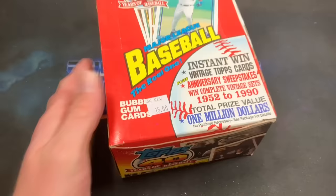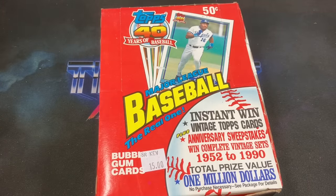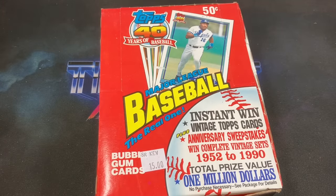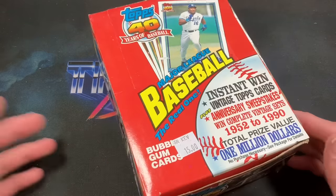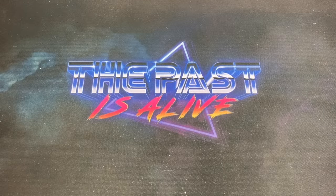I grabbed this today for 15 bucks — I really can't pass on that. It's not too far off from the eBay price, but after shipping and taxes you're probably going to pay 30-plus for a '91 Topps wax box. I didn't have one in my collection; I think I had a cello box from '91 but not an actual wax, so I figured I'd pick this up. I'll probably keep it sealed.